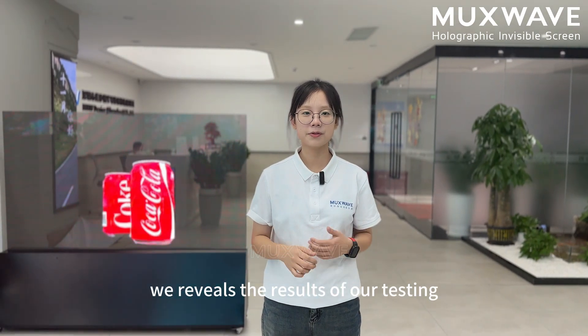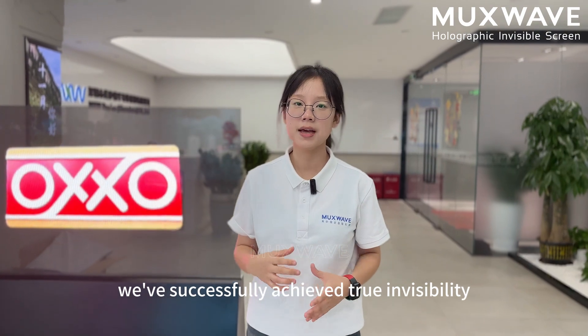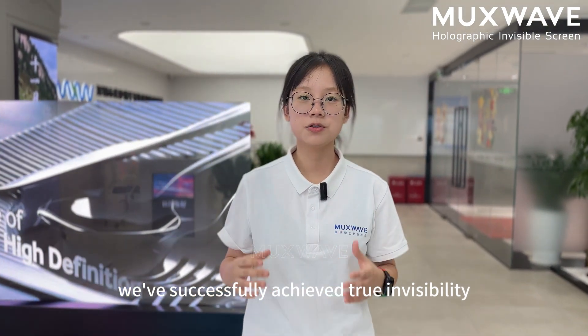In our previous episode, we revealed the result for testing, proving that our holographic invisible screen can achieve a remarkable transparency rate of over 90%. With such a high transparency rate, our screen successfully achieves true invisibility.